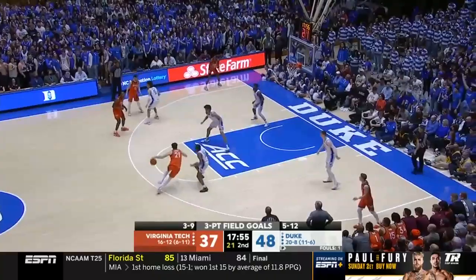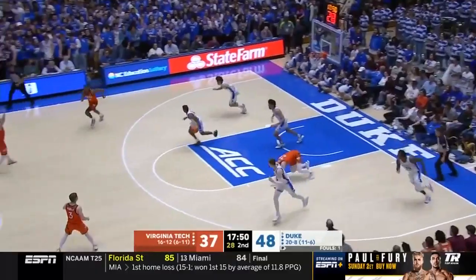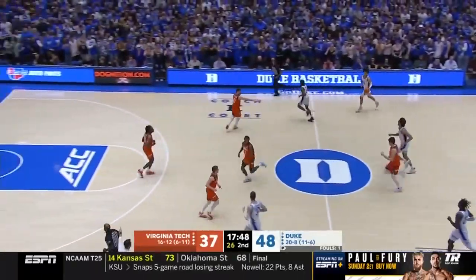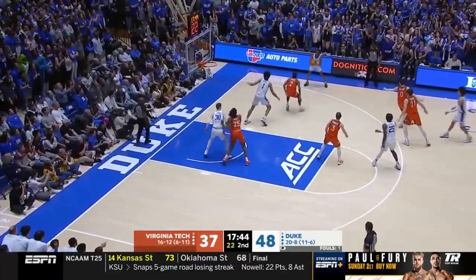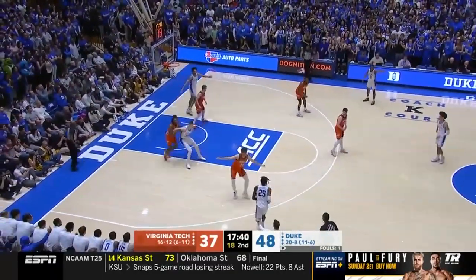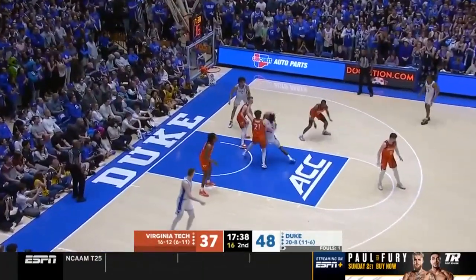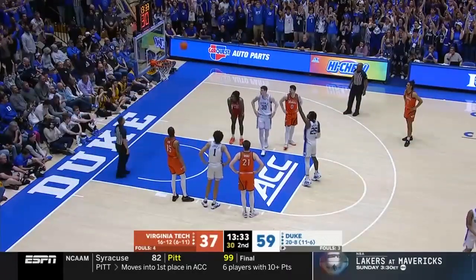Eleven-point lead, where it stood at the break for the Blue Devils. Basili with the spin — here's Proctor. Mitchell hard drive against Basili and scores, 13. Mitchell draws a foul.